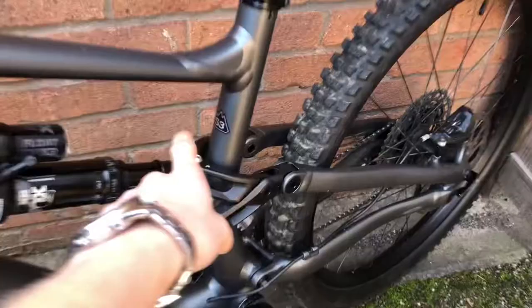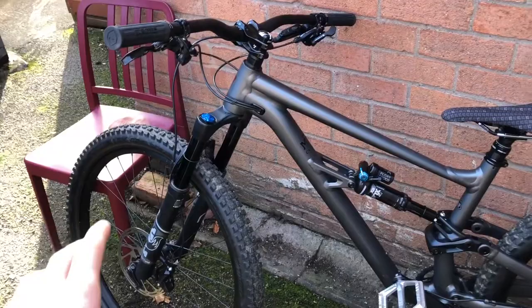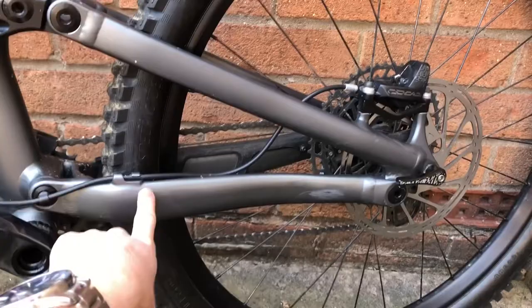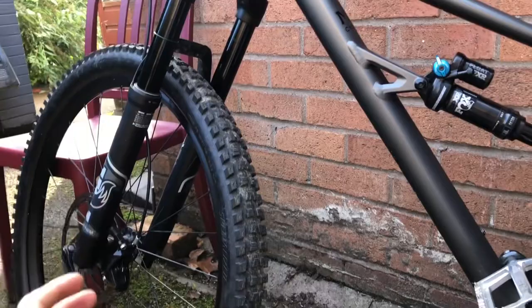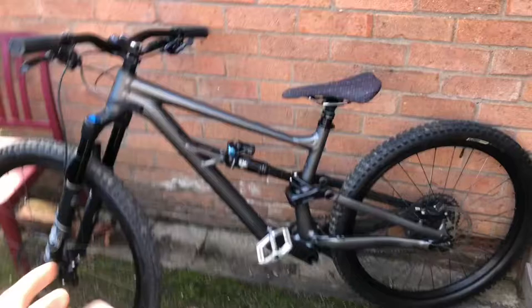The frame is awesome — I really like the geometry. I've got a size S3, which is basically a medium. It's got a 462mm reach and a 63-odd degree head angle, so it's very slack and quite long. My favorite bit is that the chainstays are really short — 426mm, only a millimeter longer than the Marin. You've got the big 29er with 160mm travel up front for plowing through chunky stuff, and the 27.5 in the back makes it playful while still feeling planted. It's a really good mix of speed and playfulness.